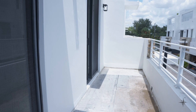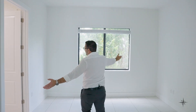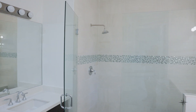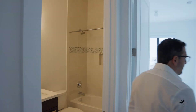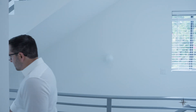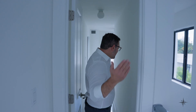The large master bedroom has volume ceilings, a large master bathroom with his and hers vanity, and a large walk-in closet. Now follow me upstairs to the rooftop on the third floor.